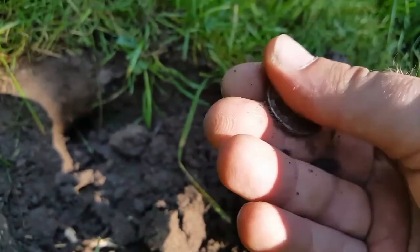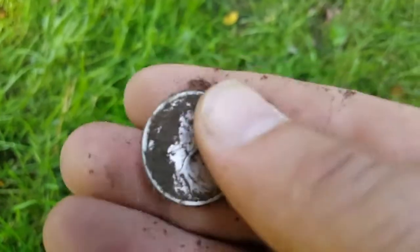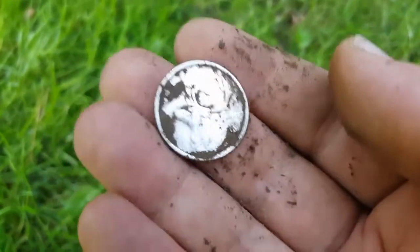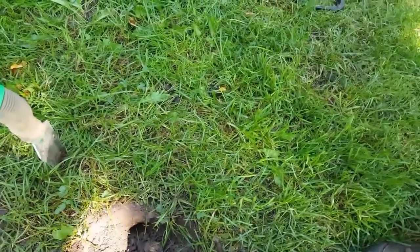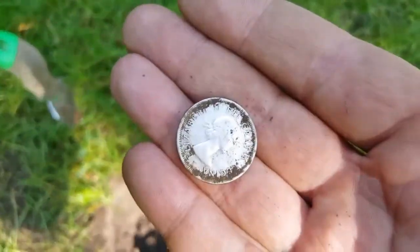Let's see how old that is — it's a newer one. I haven't been getting a lot of these. Usually my quarters are George VI or George V, but I'm getting two of those already today. Turning out to be a good day. I think it's a '55 — 1955. Nice!